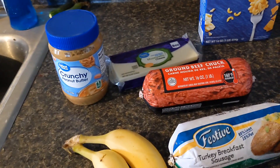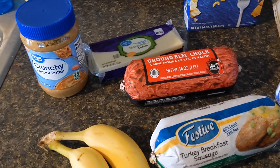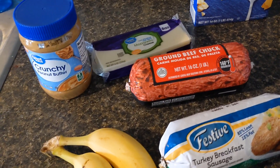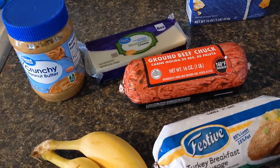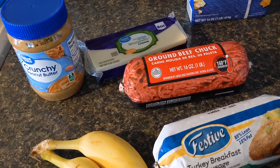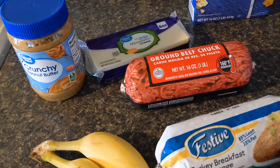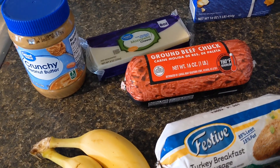Hello and welcome to week two of my extreme budget challenge. I'm going to show you what I picked up today to help get us through the week. If you want to know what I have left, I always do an inventory the night before, so that's on the previous video or day seven.